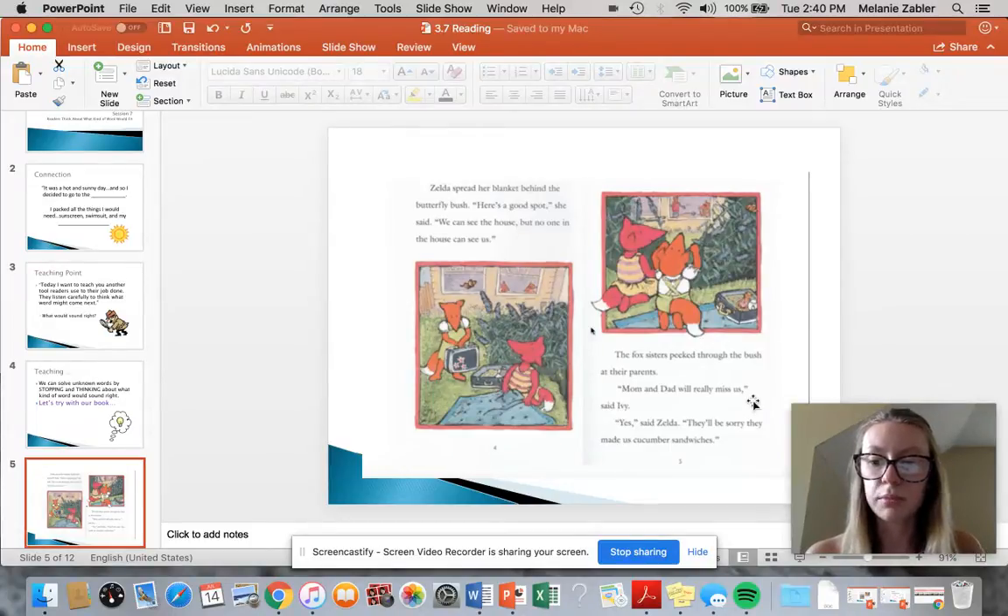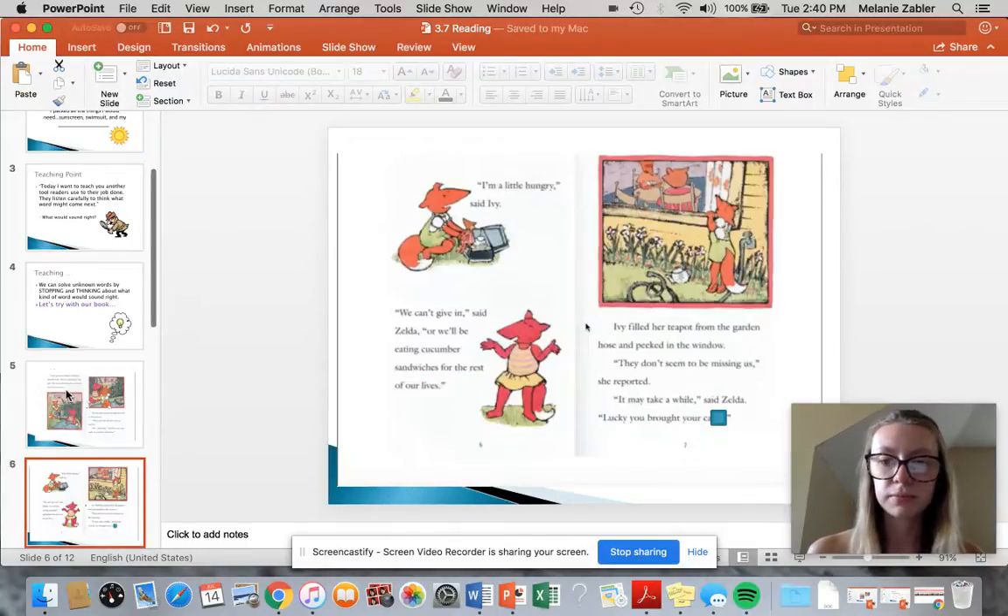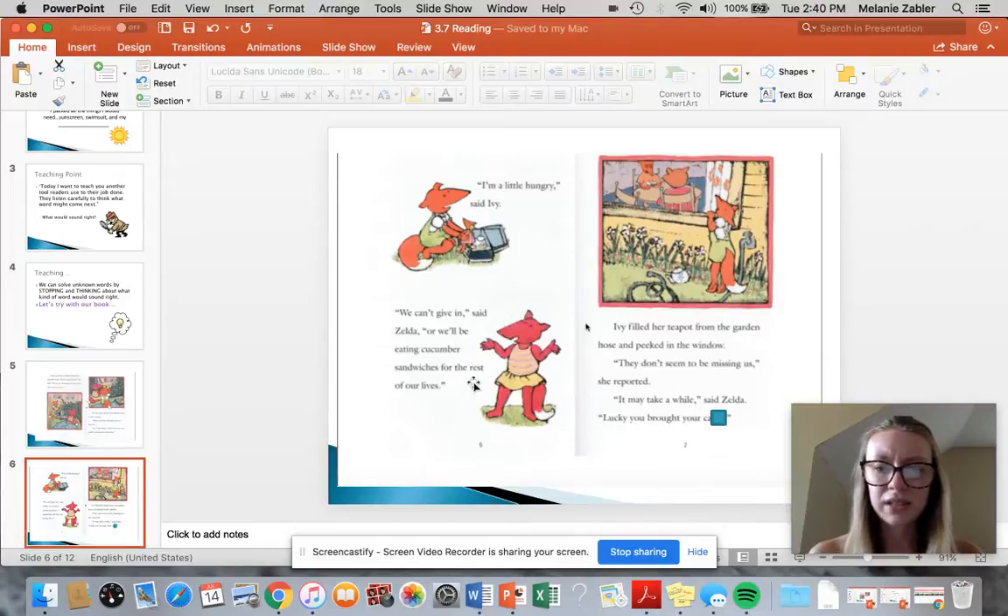'Mom and dad will really miss us,' Ivy said. 'Yes,' said Zelda. 'They'll be sorry they made us cucumber sandwiches.' 'I'm a little hungry,' said Ivy. 'We can't give in,' said Zelda, 'or we'll be eating cucumber sandwiches for the rest of our lives.' Ivy filled her teapot from the garden hose and peeked in the window. 'They don't seem to be missing us,' she reported. 'It may take a while,' said Zelda.